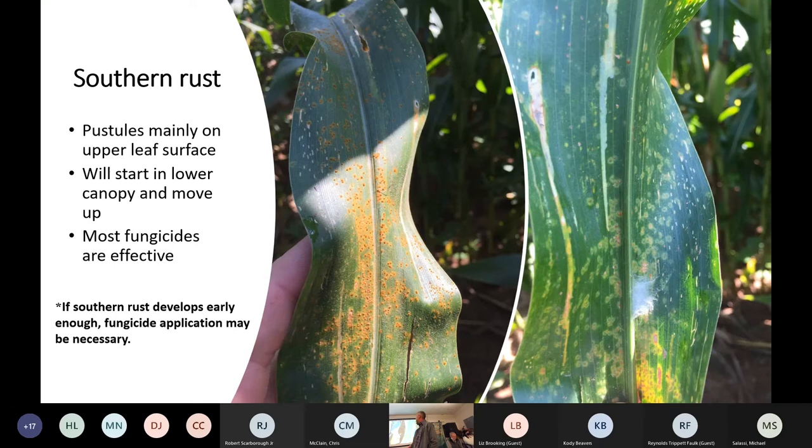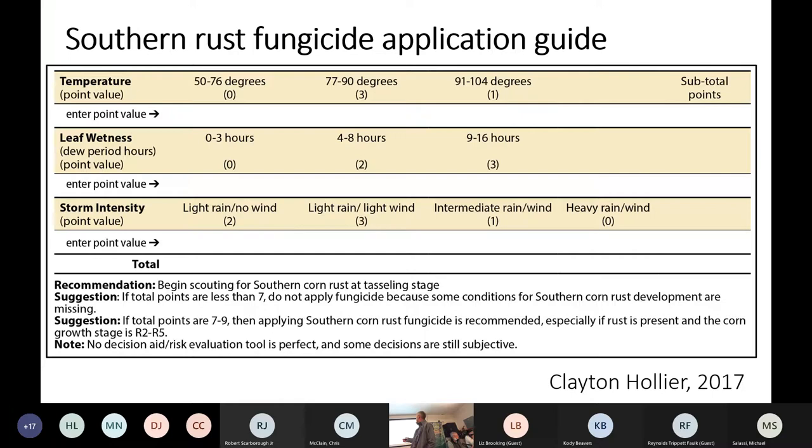The other problem we have to worry about every year is southern rust, though we don't have to worry about it as much as our neighbors to the north in most years. Southern rust usually comes along late enough that our crop is going to outrun that problem. Identification is key — it can be confused with common rust. The way to differentiate is to flip the leaf over: those pustules for southern rust more than likely will not be on the underside of the leaves. Need help identifying it? Send me a sample — it's very easy to identify in the laboratory, or I can usually identify it just by looking at a picture on a cell phone. Most fungicides are effective on southern rust, so there are a lot of options.